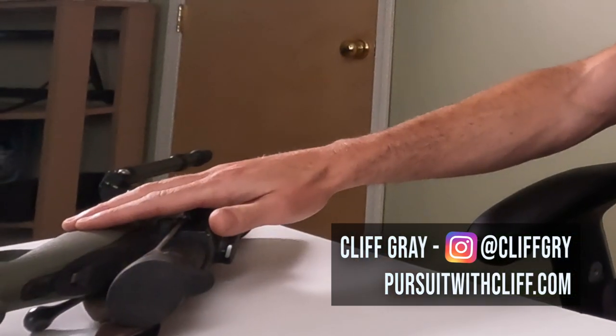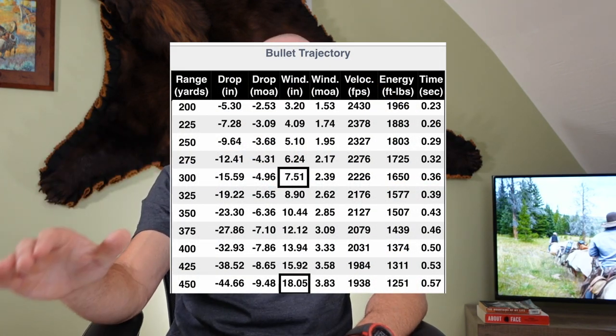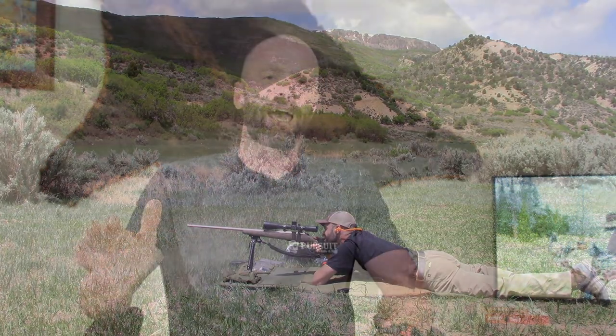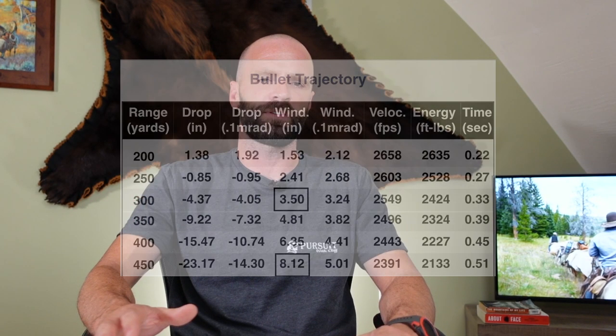The round I shoot in this .308 right here — at 300 yards, a 10 mile per hour full value wind is going to cause 7.5 inches of deflection. At 400 yards, it's going to be 18 inches of deflection. With the round that I shoot through my 7mm, I'm going to have 3.5 inches of deflection at 300 yards and around 8 inches of deflection at 450 yards.